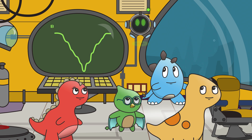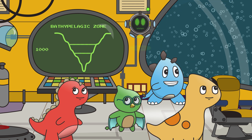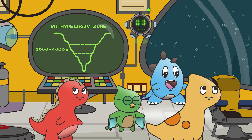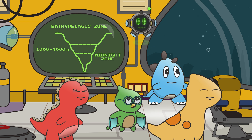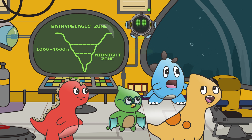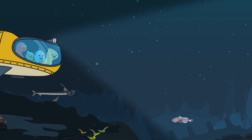Commencing dive to the Bathypelagic Zone! This zone is 1,000 to 4,000 meters deep and is also called the Midnight Zone! It is completely dark in this zone, so some animals generate their own light! That's very deep! Amazingly, this is how deep the Titanic sank!